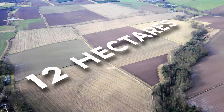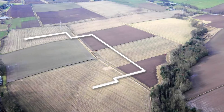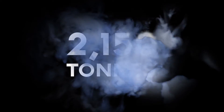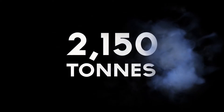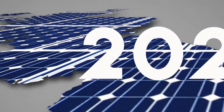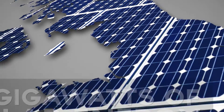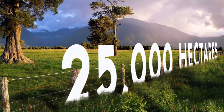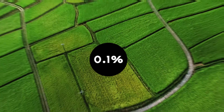A mere 12 hectares of land is enough to install 5 megawatts of PV — enough to power more than 1,500 homes, with an amazing 2,150 tonnes of carbon emissions being prevented every year. Our government-backed aspiration for 2020 of 10 gigawatts would only take up 25,000 hectares, a fraction of 1% of the total land available.